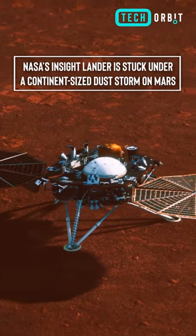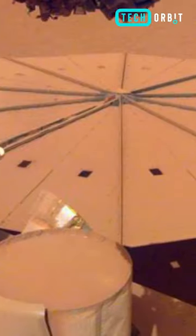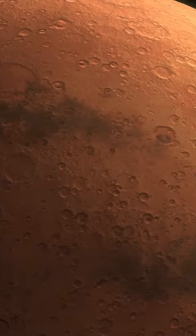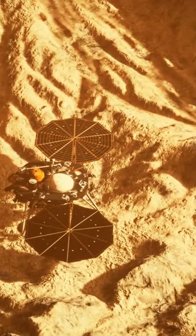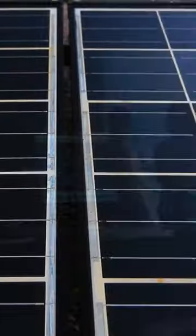NASA's InSight lander is stuck under a continent-sized dust storm on Mars. A continent-sized dust storm is currently raging over the southern hemisphere of Mars, causing NASA's doomed InSight lander to experience a reduction in power generated by its solar panels.